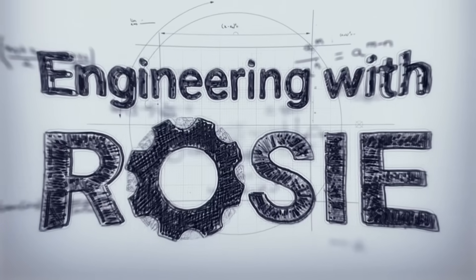In this video we dive deep into the world of community energy. I'm Rosie Barnes, welcome to Engineering with Rosie.